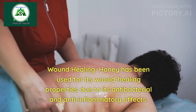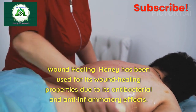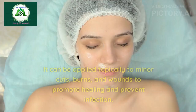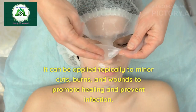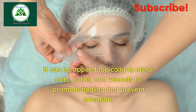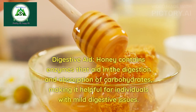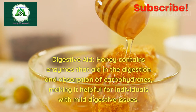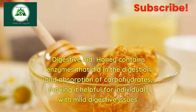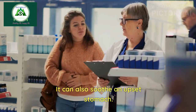4. Wound healing: Honey has been used for its wound healing properties due to its antibacterial and anti-inflammatory effects. It can be applied topically to minor cuts, burns, and wounds to promote healing and prevent infection. 5. Digestive aid: Honey contains enzymes that aid in the digestion and absorption of carbohydrates, making it helpful for individuals with mild digestive issues. It can also soothe an upset stomach.